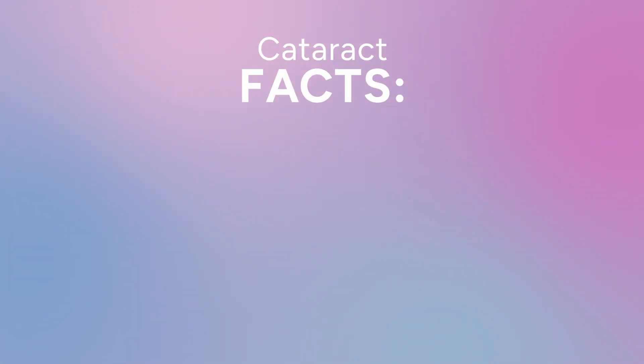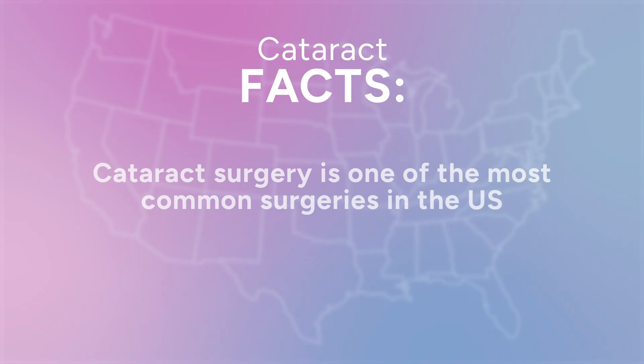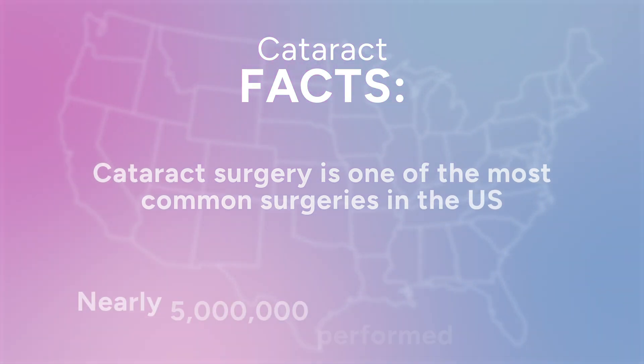Now, it is natural to have concerns about having any surgery, and especially one that can affect your vision. However, the results are worth it. Let's start with some facts. Cataract surgery is one of the most common surgeries in the United States, with nearly 5 million procedures performed every year.